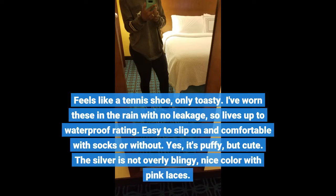Yes, it's puffy, but cute. The silver is not overly blingy, nice color with pink laces.